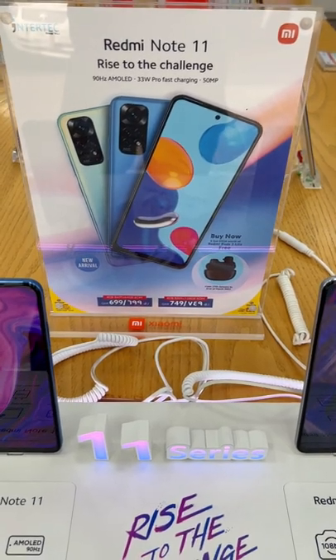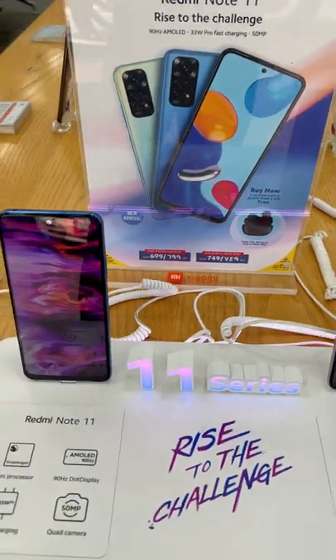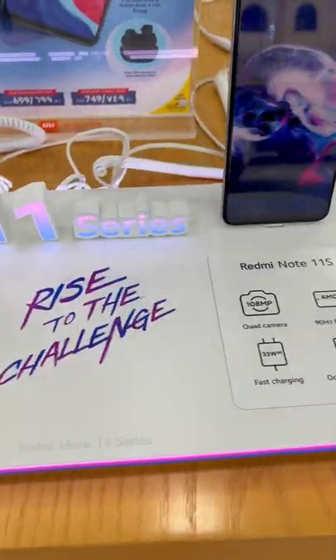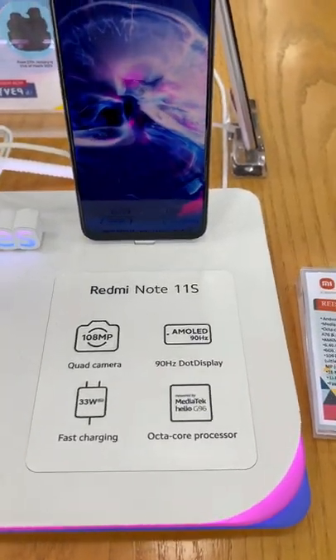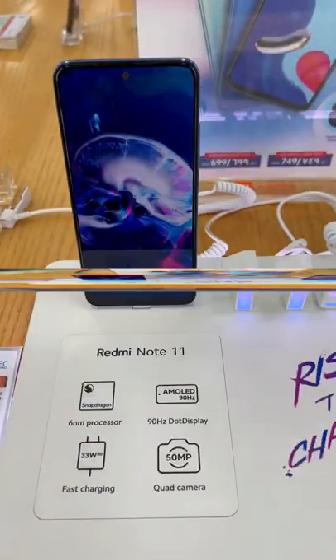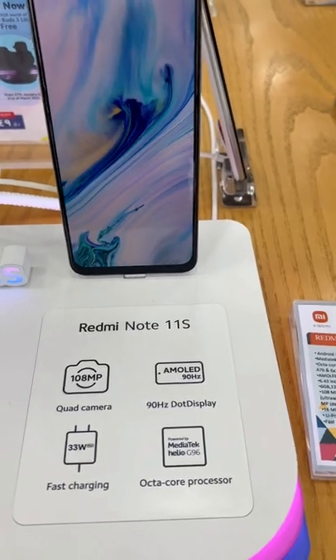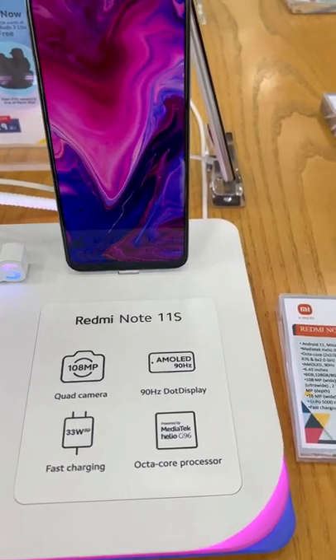Hi guys, this is the new Redmi Note 11 — Rise to the Challenge. So this is the 11 series: Redmi Note 11 and the Redmi Note 11S. The only difference between the two is that the Redmi Note 11 has a 50 megapixel main camera, while the Redmi Note 11S has a 108 megapixel camera.